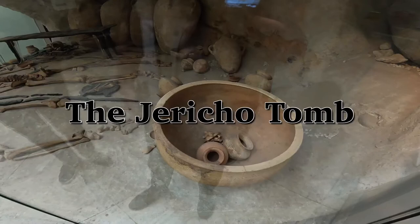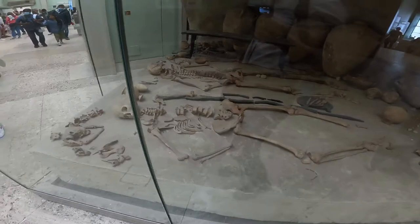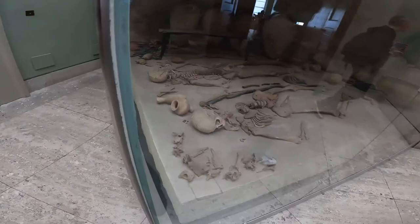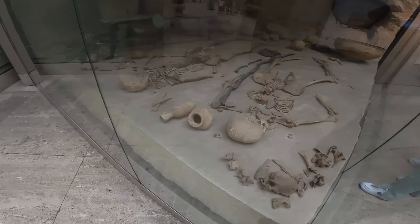The Jericho Tomb, on display at the British Museum in London, is a wonderful reconstructed tomb dating back to the Middle Bronze Age period. The tomb is important on a biblical scale as the city of Jericho is mentioned in the Bible. This reconstructed exhibit is from a tomb of seven people, six of whom died at the same time, perhaps in a raid or due to a family feud.